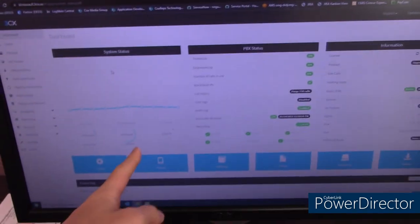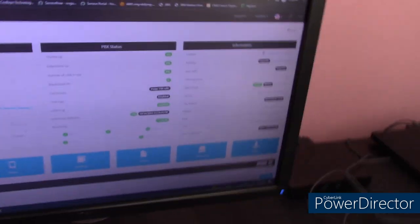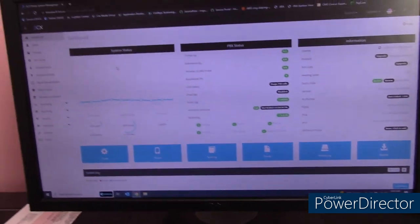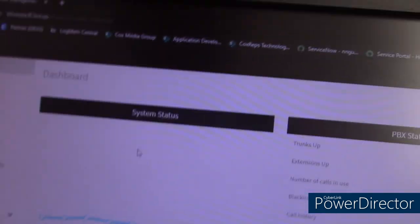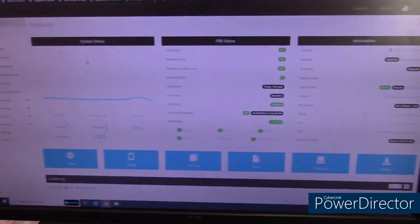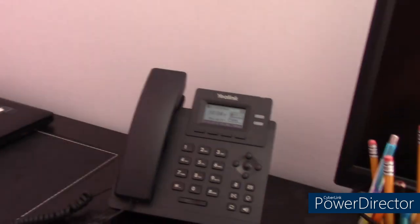I have the 3CX dashboard up and running. In the previous system, we didn't have an IP phone in the office, so I used a web client on the laptop. Now that we have an IP phone in here, all rooms have an IP phone.